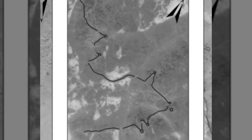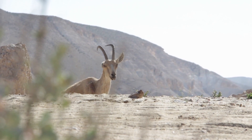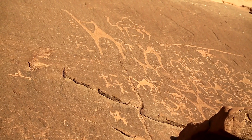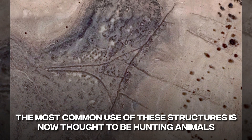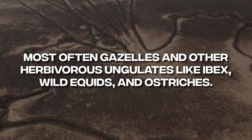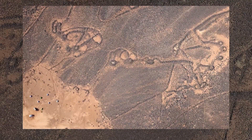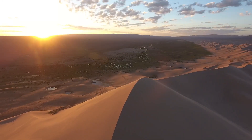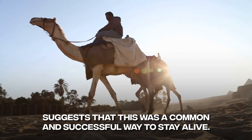Still others lead to an enclosure. All three designs show that desert kites were once used to herd wild animals to their deaths or to places where they could be kept. Animals were driven or led into a small area by the walls of the structure. The most common use of these structures is now thought to be hunting animals, most often gazelles and other herbivorous ungulates like ibex, wild equids, and ostriches. The fact that they have been found in other parts of the Arabian Peninsula suggests this was a common and successful way to stay alive.